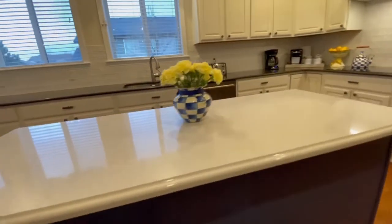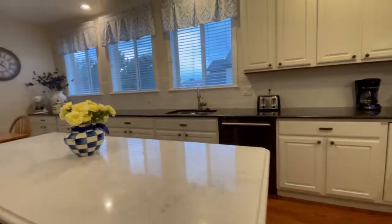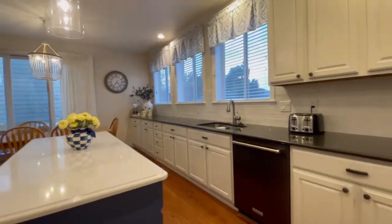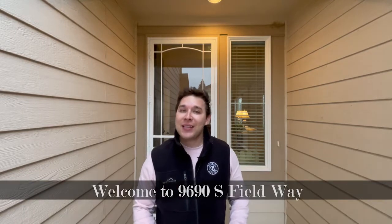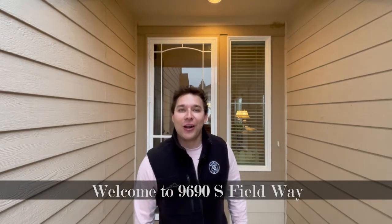Inside they have an extravagant updated gourmet kitchen, enormous ceilings, framed wood windows, and so much more. My name is Ryan Brookie with Coldwell Banker and the Brookie Real Estate team. Looks like we have a storm coming in so I want to get inside into our new listing, 9690 Southfield Way here in Littleton, Colorado.